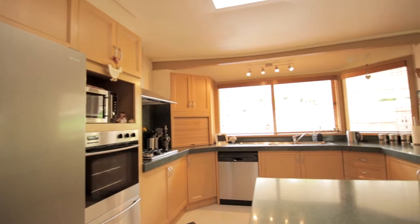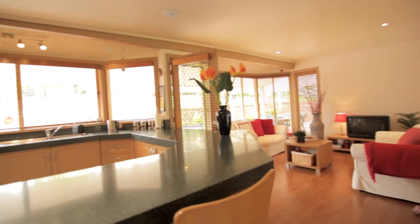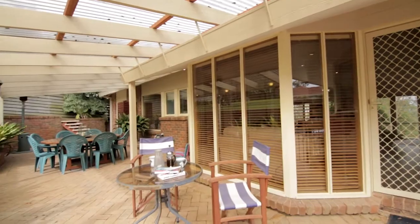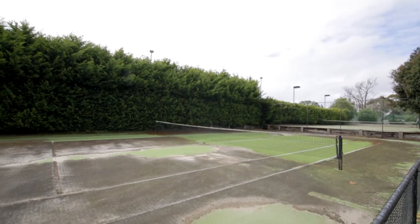The home's stunning kitchen overlooks the open-plan living space with plenty of room for all the family. Outside is the in-ground pool, multiple covered entertaining areas and a fully fenced, flood-lit tennis court that with some resurfacing will come up good as new.